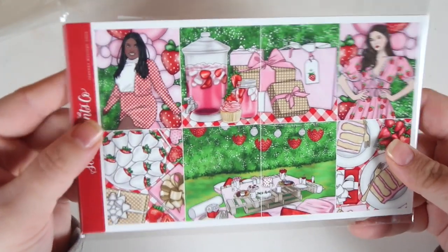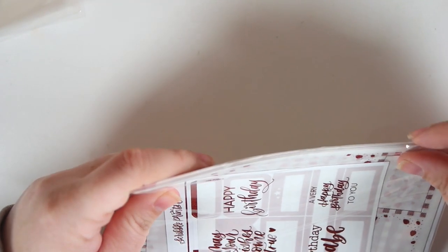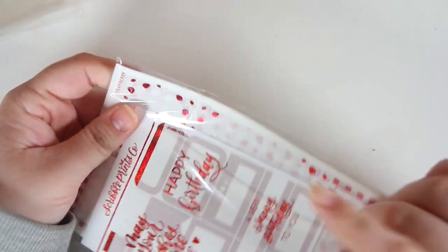That is my big Scribble Prince Co order. And then I do have the mystery kit — this is the January mystery for 2023. I am so excited for this kit. When I saw it I was like, stop it, this is pretty. She's so pretty.